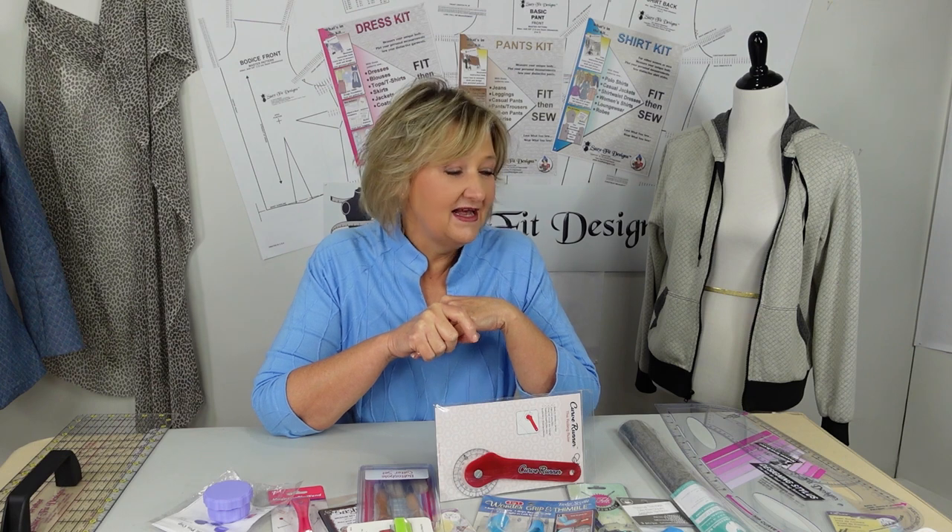Hi everybody, welcome back to my channel. I'm Alcebi, the Schoeffer Designs distributor in South Africa. A lot of you already know I've been away for two months — I came to America visiting Linda from Schoeffer Designs, and we've been busy recording new designs and sew-alongs for you. There are some new YouTube videos coming out as well. By the time you're watching this, I'm already on the flight back to South Africa — landing on Friday.